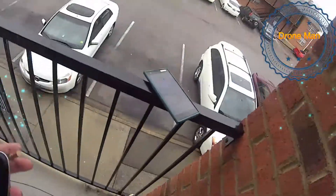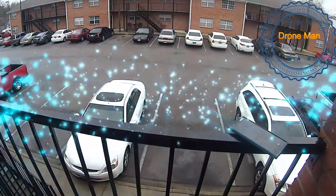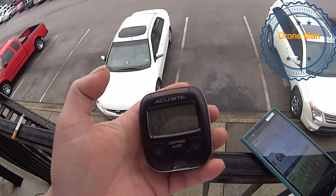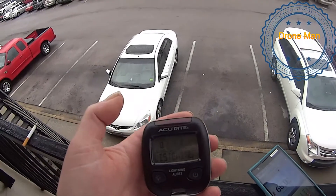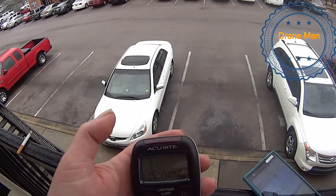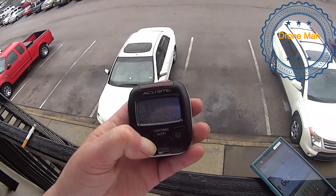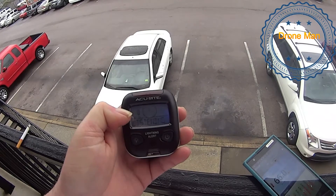Hey, what's up guys. Just want to show you this — got this in yesterday. It's the Accurate lightning detector. It does a good job. Had one strike yesterday afternoon with a storm that was trying to develop about 18 miles from here. It picked it up — actually said 18 miles, one strike.